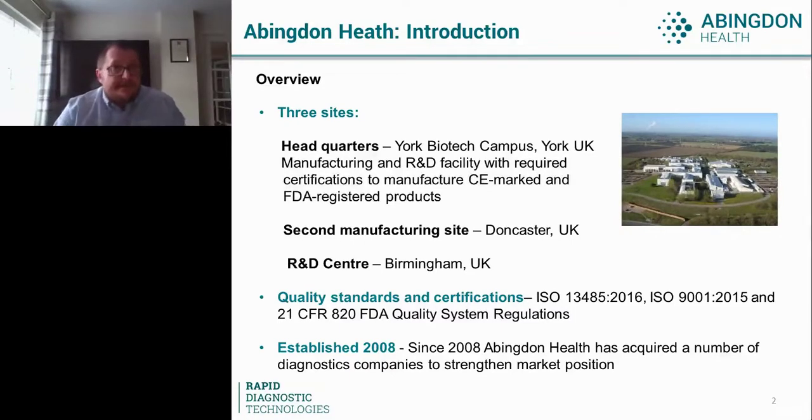Because of the nature of the business we're involved with, our sites meet the required quality standards and certifications. We've basically grown since 2008 by acquiring complementary diagnostic businesses, not only to strengthen our position within this particular market, but also to enhance the offering open to our customers — whether for contract development and manufacturing, or pure contract manufacturing.